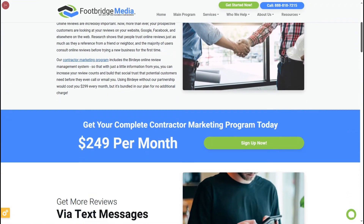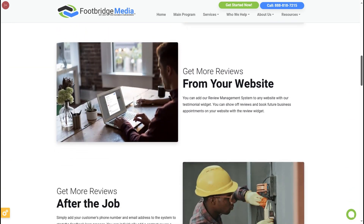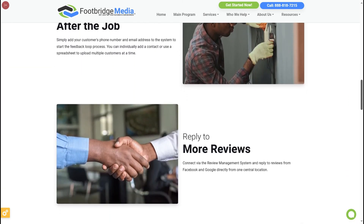Footbridge Media clients, for example, use BirdEye, which automates email and text messages to ask for reviews. It also monitors popular review sites for activity so you can address problematic testimonials and reply promptly.